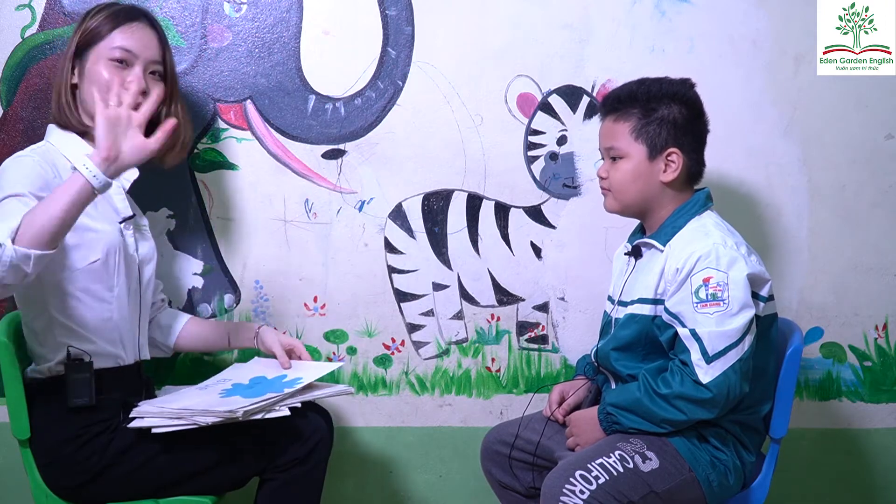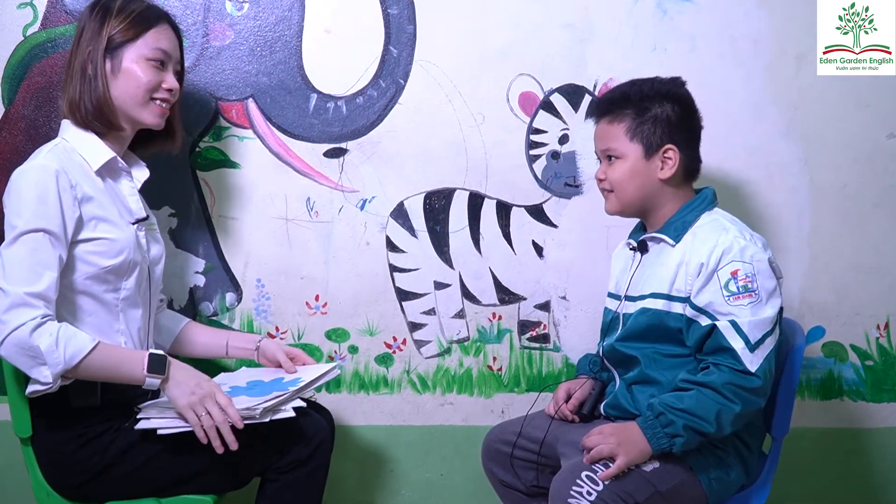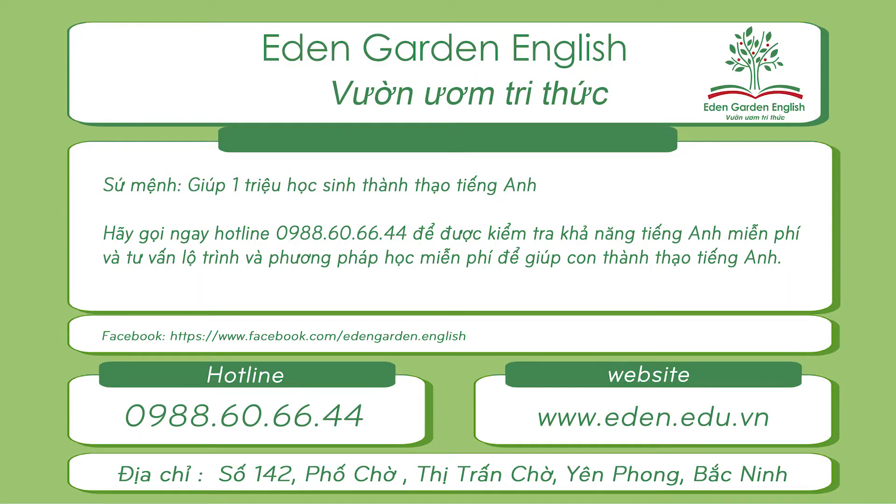Thank you, Sam, for the test. Goodbye. Goodbye. Bye. Bye.